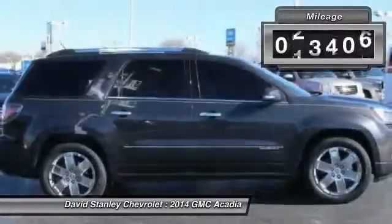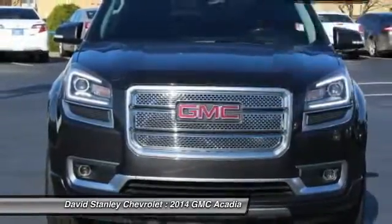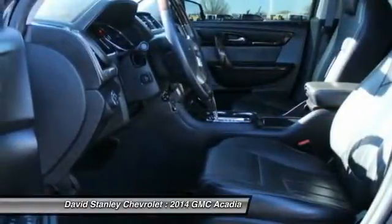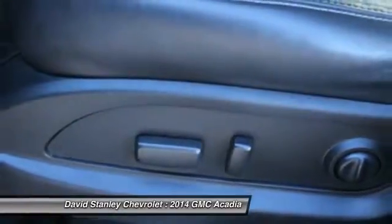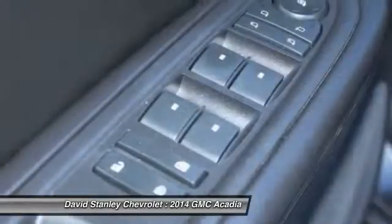This vehicle has less than 50,000 miles. Here are some of this vehicle's great options: power passenger seat, power lift gate, traction control, dual airbags, leather wrapped steering wheel, power steering, remote vehicle start, air conditioning, front four wheel disc brakes, floor mats.